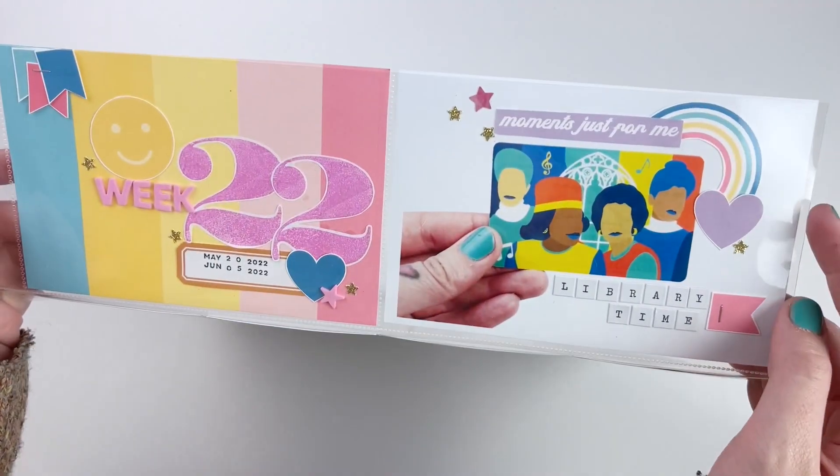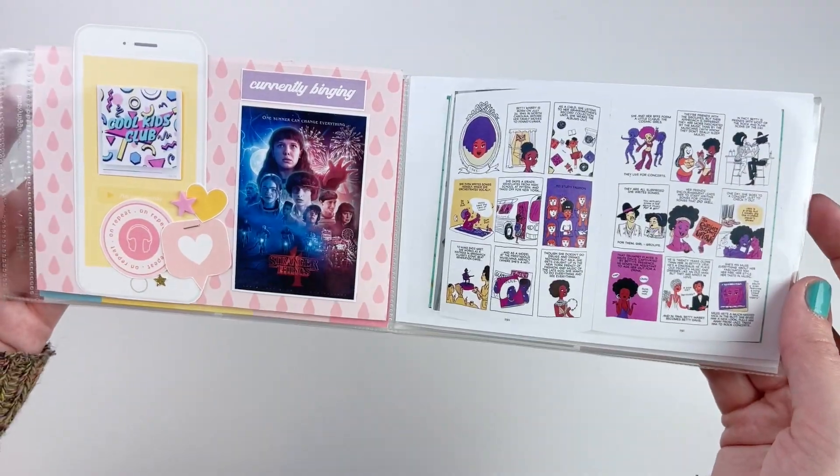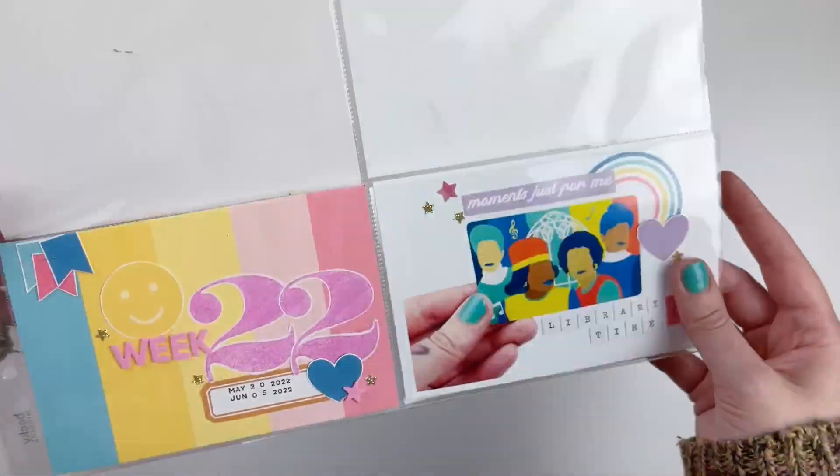This one's just short and sweet, y'all. I hope that you enjoyed this video. If you did, please give me a like, consider subscribing, and I will talk to y'all next time. Bye!